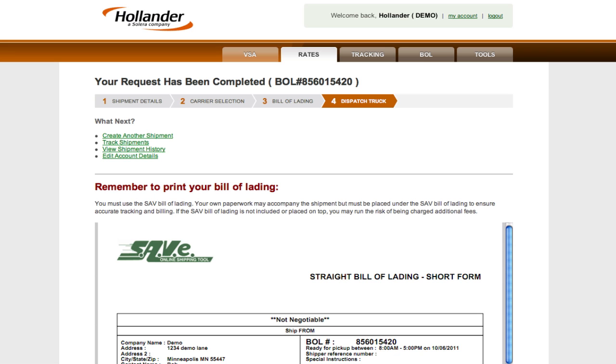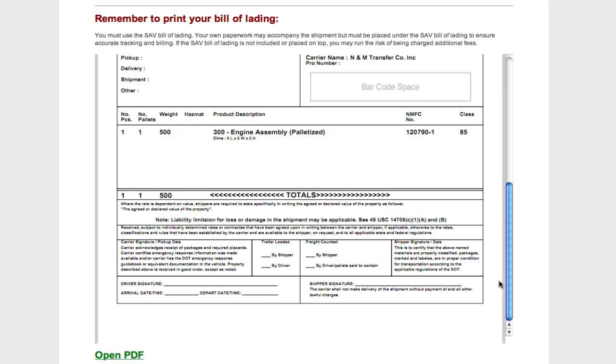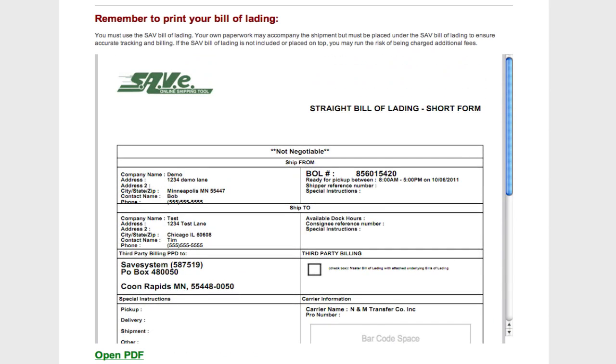Once you've validated the basics, you can push the button below to dispatch your truck. The online bill of lading validates our receipt of your shipment. You can print, email, or copy it, and we even archive a copy in case you'll need it later.